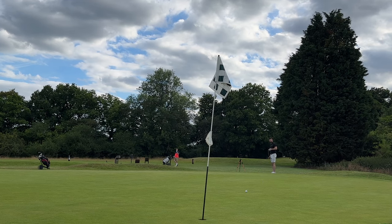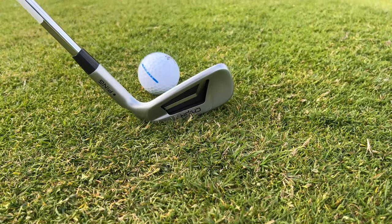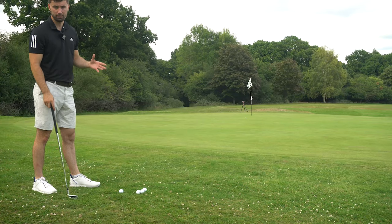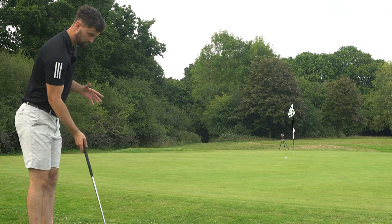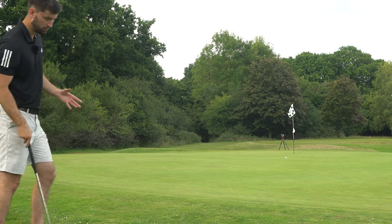I certainly wouldn't recommend using it in rough any higher than this - it's not a get out of jail free card. I don't think you're going to see any pros using it in the high fescue of St Andrews, but for us mere mortals in conditions where the rough's not too high there's definitely an advantage because you're doing the same repeatable motion, almost like a putting stroke, and it's quite easy. The question you need to ask yourself is: is it worth taking a space out of your bag? Here at Mannings Heath, some holes with very slopey greens or false fronts may not suit it because you can't hit this ball into a false front - you're going to need a little bit of loft.